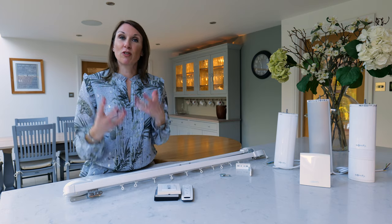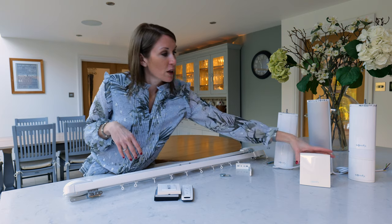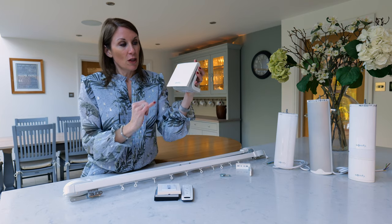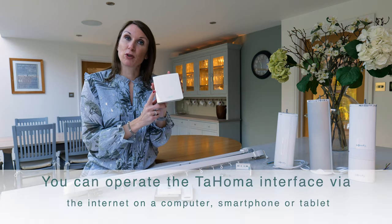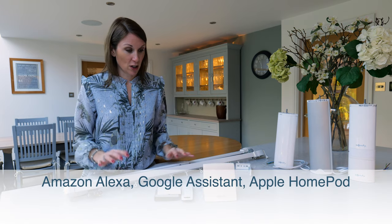If you're interested in integrating with Alexa or Google Assistant, the Tahoma Home Hub is available. This enables you to control the tracks and any Somfy products through an app on your phone, and it also offers Apple HomeKit and Alexa integration.